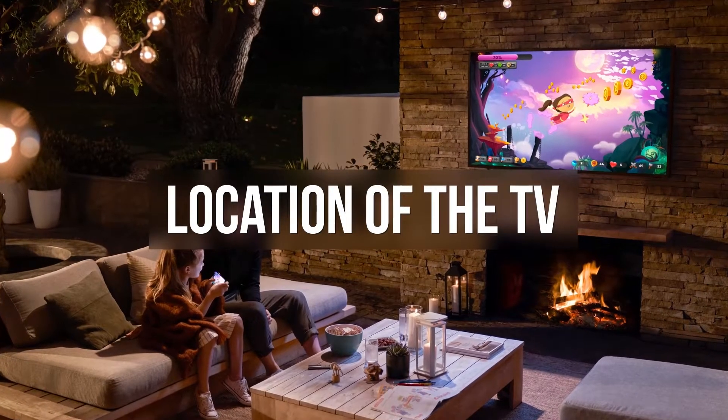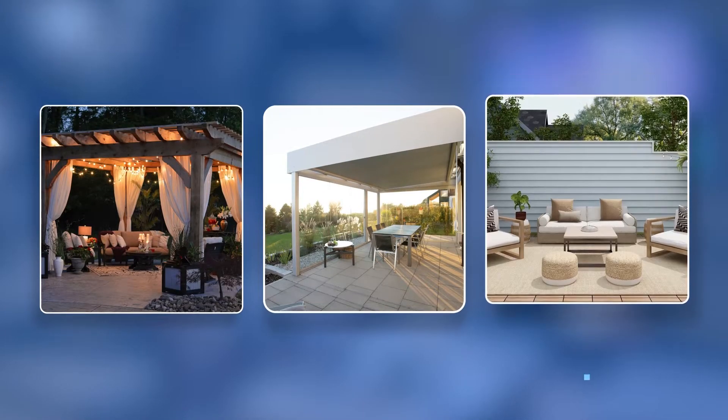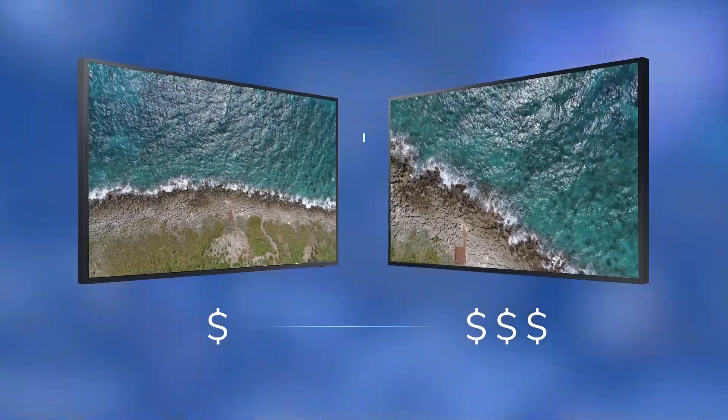First, you'll want to take into account where you plan on installing the TV and which direction it will be facing. Will it be under a pergola, a covered patio, or in direct sunlight? Is it facing north, south, east, or west? Not every outdoor TV is created equal, which is why you'll see a wide range of prices. Some work best in full shade, while others can handle partial or even full sun exposure.